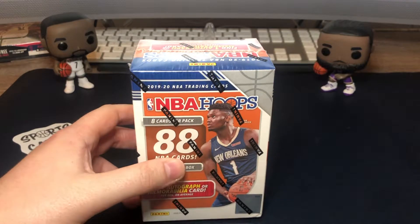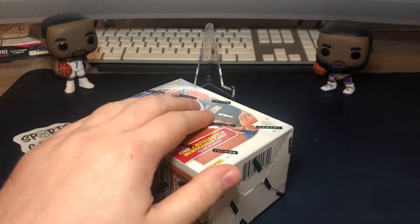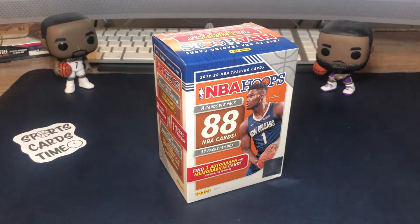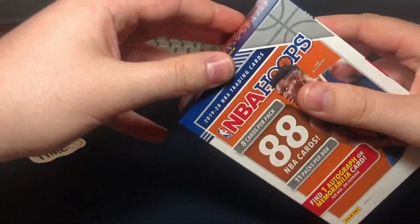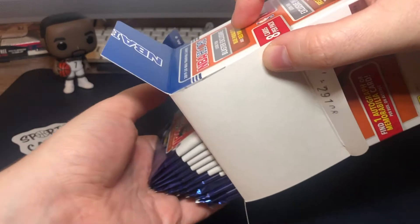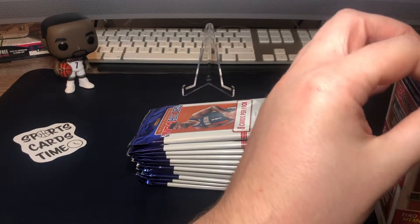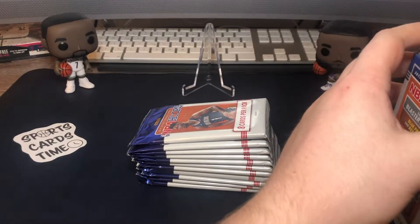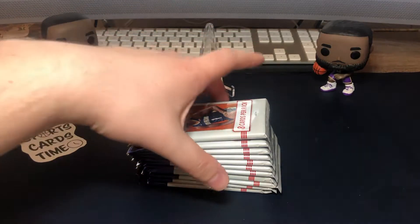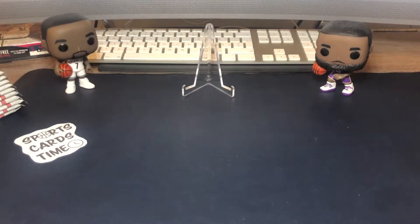Here we go guys, let's open it. I've opened a couple of these NBA Hoops Blasters already on camera, and so far I didn't get any signatures — mainly they were the memorabilia cards, which are more common than the signatures. But let's see, so here we go, let's start.